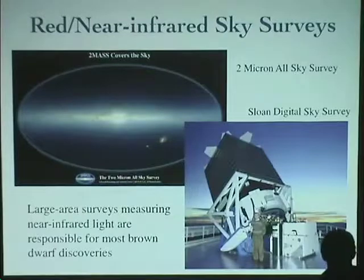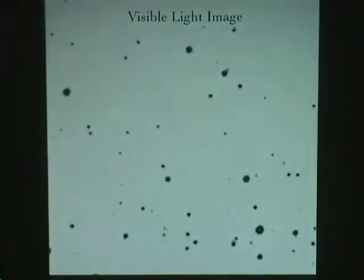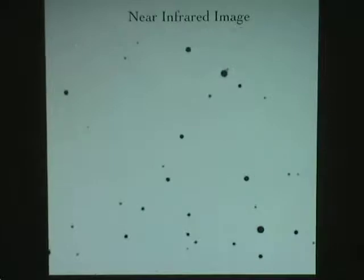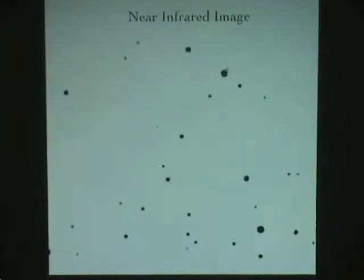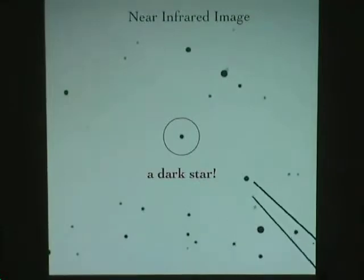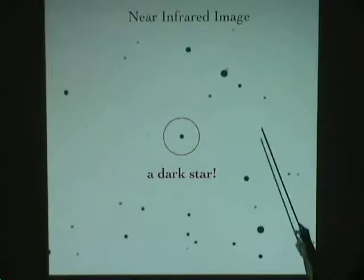To give you an example of what it's like to look for one of these objects: here's a visible-light image — reverse scale so stars are black — of a patch of sky. And here's the same image in the near-infrared. Going back and forth, you see more stars in the visible, fewer in the near-infrared, but importantly something comes into view right in the middle. It's a dark star — an object that didn't show up in visible-wavelength images but shows up in the near-infrared. These are exactly the kind of objects we're looking for.